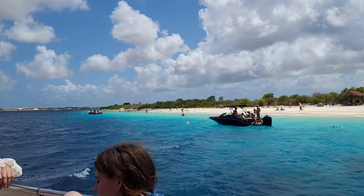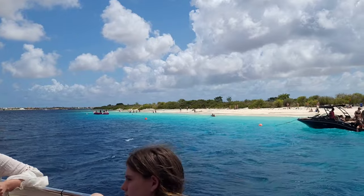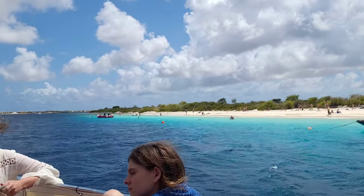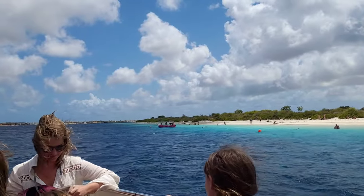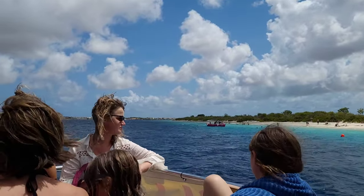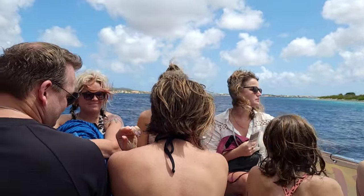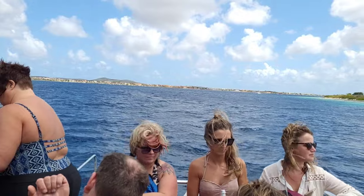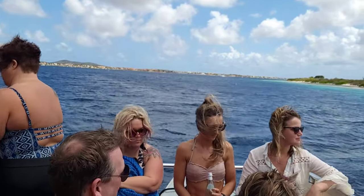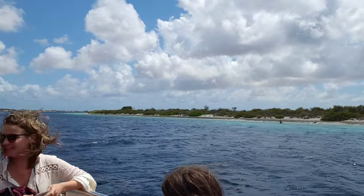We are heading back to the cruise ship port on Bonaire.